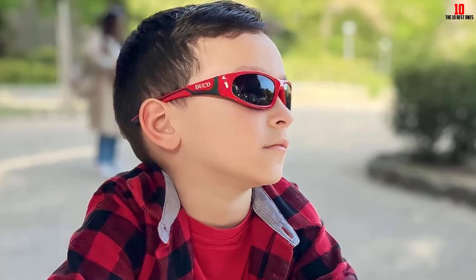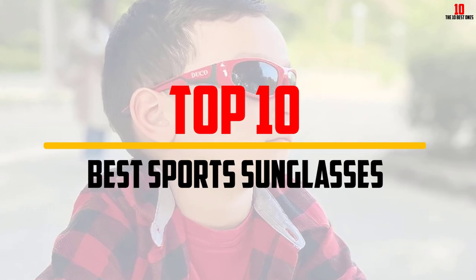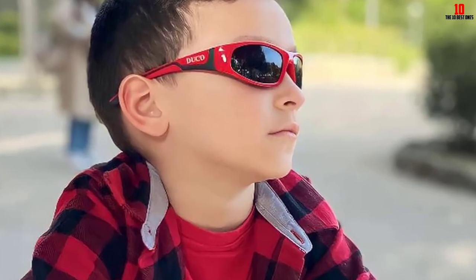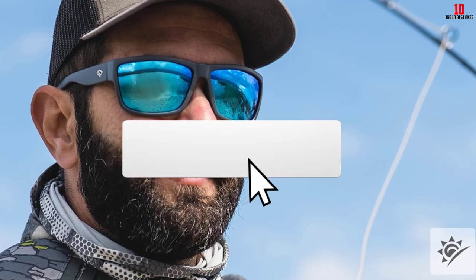Hey guys, in this video we're gonna be checking out the top 10 best sports sunglasses that are available on the market for their true quality. I made this list based on my personal opinion and hours of research, and have listed them based on popularity, quality, price, durability, user opinions and more. If you want to see more information and the updated price, you can check out the description below, and also make sure to subscribe for more reviews.